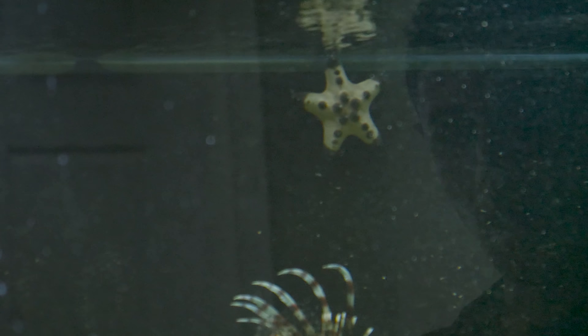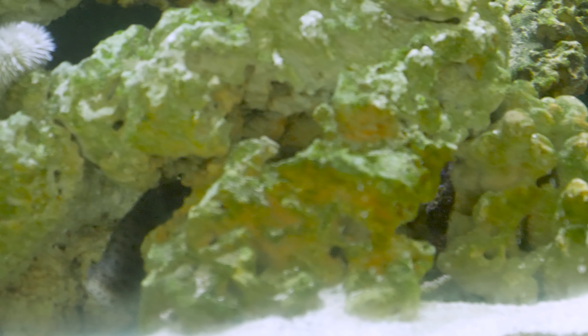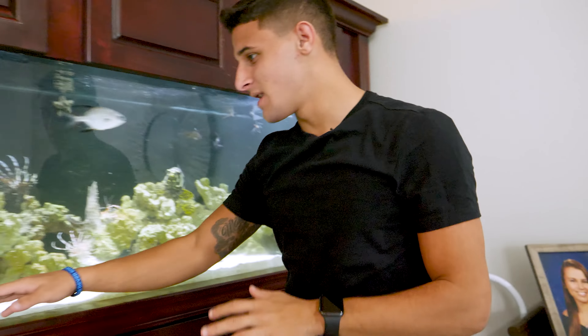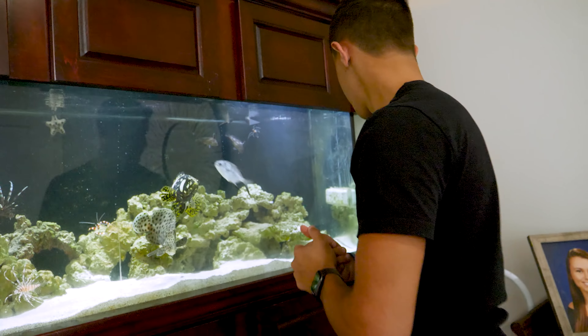Invertebrates are very beneficial to aquariums and ponds — they clean the rocks, the sand, and the glass. I have two chocolate chip starfish back there, and what they do is go along the glass eating algae, move through the sand, and clear out waste. I honestly never have to clean this tank because of the starfish. The only side I ever clean is where sunlight comes in — other than that, they really get the job done.